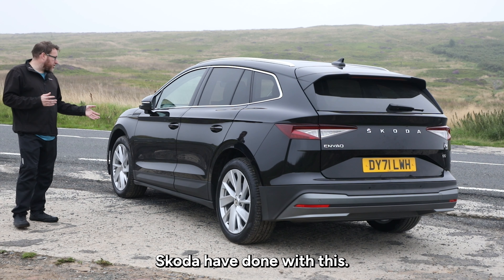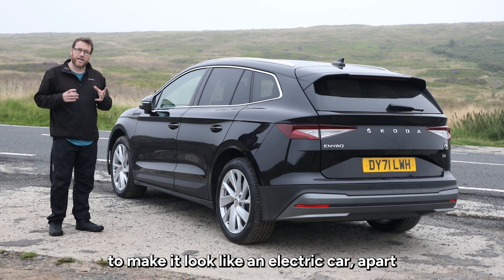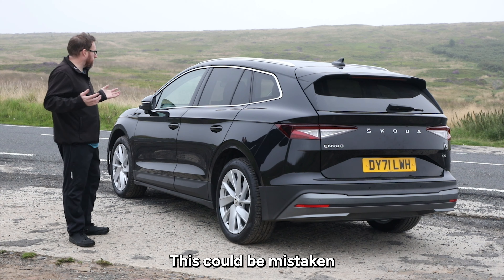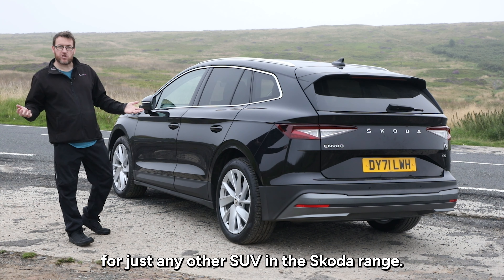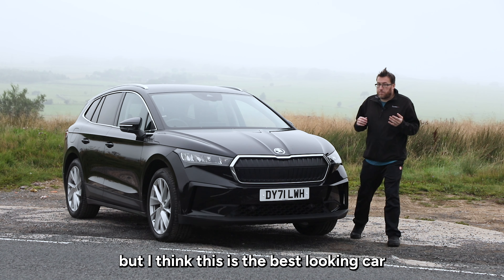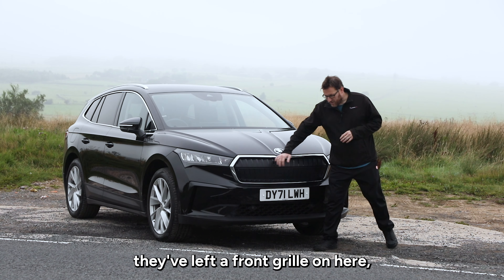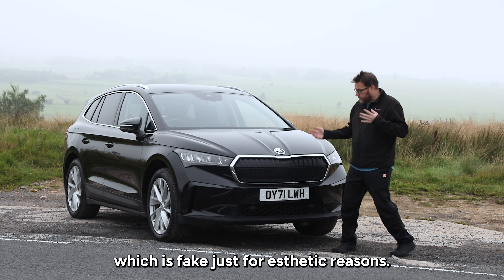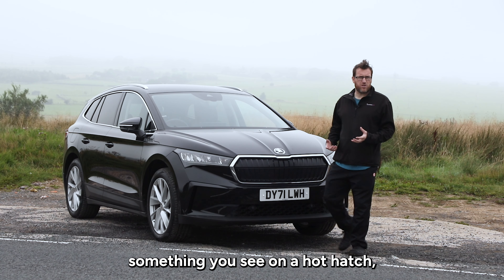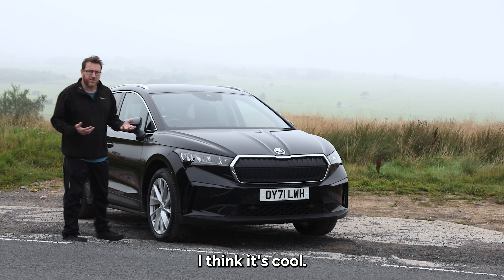I quite like what Skoda have done with this. There's nothing really that stands out to make it look like an electric car, apart from maybe the lack of an exhaust. This could be mistaken for just any other SUV in the Skoda range. Now this is going to be an unpopular opinion, but I think this is the best looking car Skoda's made. They've left a front grill on here which is fake just for aesthetic reasons, and there's a big front splitter which looks more like something you see on a hot hatch, not an SUV. But I think it works — I love it, I think it's cool.